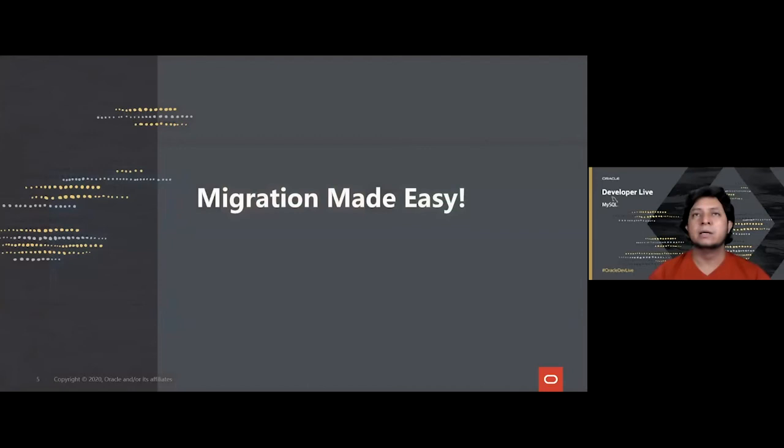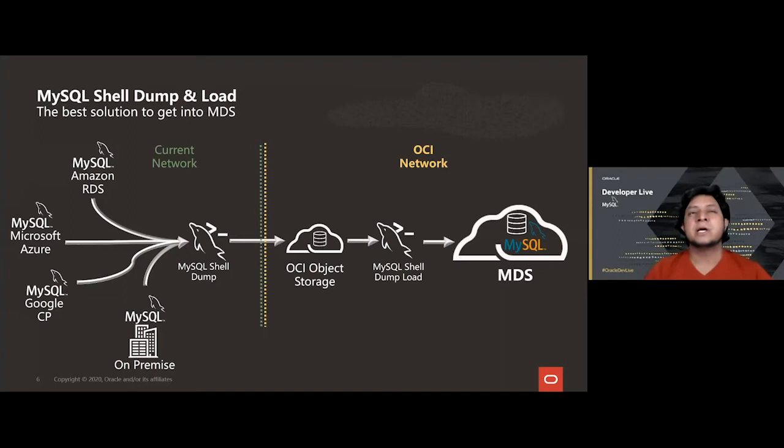How to get there? In the last release, the MySQL Shell included utilities that allow you to create logical backups of your data and load them into new instances. These utilities can be used to easily move your current setup to MDS. It doesn't matter if you're on Amazon RDS, Microsoft Azure, or your own on-premise instance — you can create a dump of your data, store it in OCI Object Storage, and then use the shell utility to load it into a MySQL instance on the cloud.